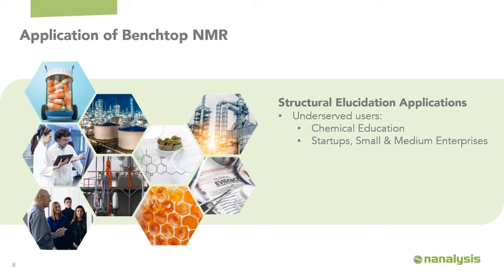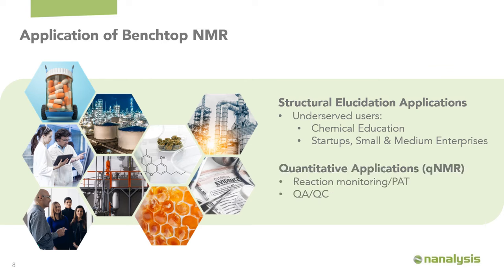So who do we sell benchtop NMR spectrometers to now? Not surprisingly, early adopters were largely people doing traditional structure elucidation type applications who were underserved by high-field NMR spectrometers — more specifically, chemical education and startup or small and medium-sized chemical synthesis companies. The future would be to develop quantitative applications for industrial analyzers, whether for reaction monitoring and process analytical technology, or for quality analysis and quality control applications across a series of different end users.